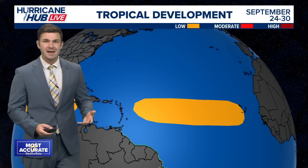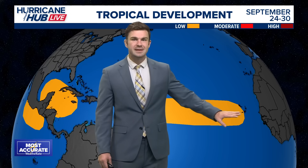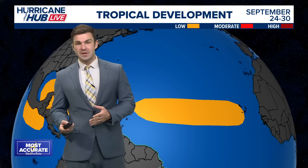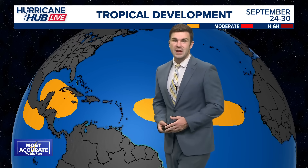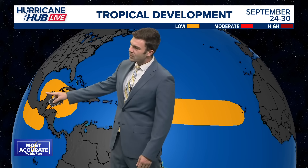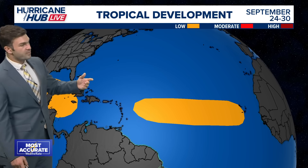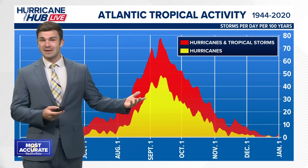Even once we get past that and head towards the end of the month — September 24th through the 30th — the Climate Prediction Center is saying there's a lower chance we could see some more development in the main development region. Could we see another tropical wave coming off after this one towards the end of September? Sure, there's a low chance. There's also a chance we could see some development in the Gulf and the Caribbean Sea. Some models have been suggesting development over the next week or two in the Caribbean and Gulf of Mexico. So just something we have to watch.